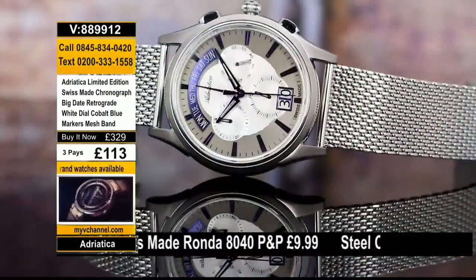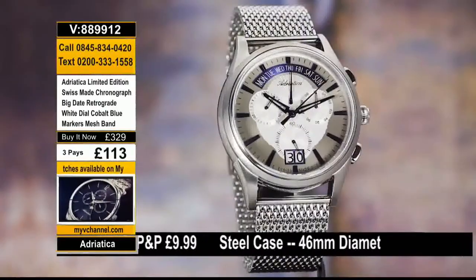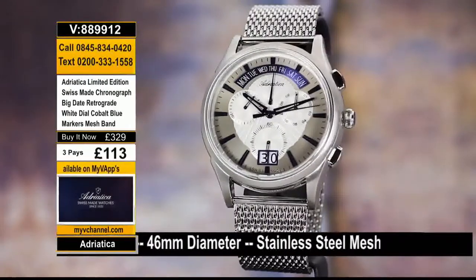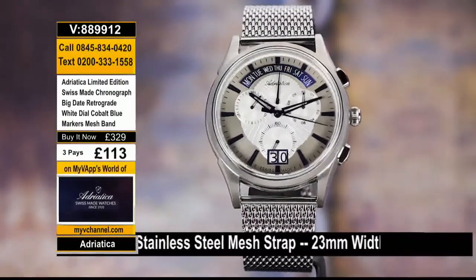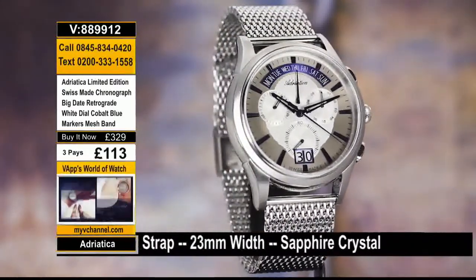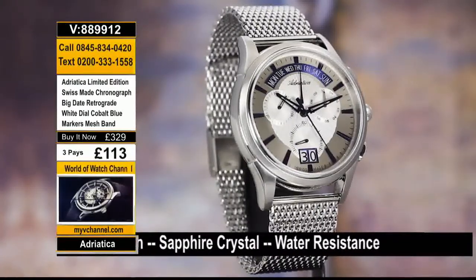Brand new today from Adriatica. They are part of the Federation of Swiss Watch Industry. 99 pieces made in the world. What I like about this company is they stress the highest quality, accuracy, and reliability, combined with elegance. This is just that classic look. What I also like about the watch is all stainless steel, sapphire scratch-proof crystal, Swiss made.